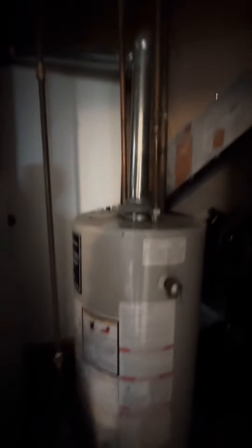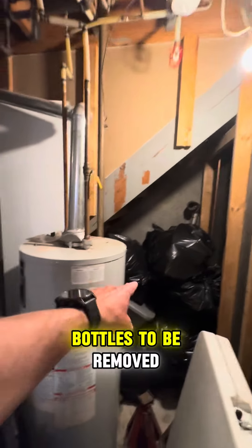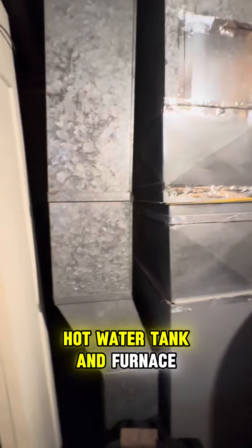Some extra storage and the mechanical room — bottles to be removed. Water tank and furnace. What do you think?